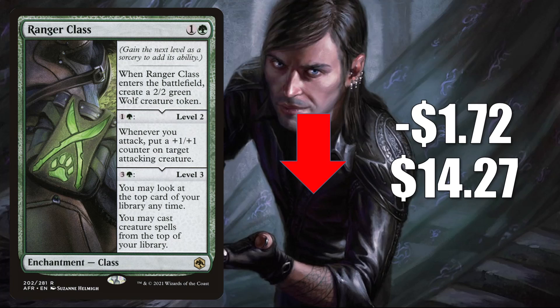Ranger Class down $1.72 to $14.27. This is retracting after some big spikes that occurred around the time of the Magic World Championship. In Standard, this is still in Mono-Green aggro, Temur midrange, Gruul Werewolves, Gruul aggro. In Pioneer, you'll find this in Naya midrange, Mono-Green Ramp, sometimes Mono-Green Company as well. And in Commander, it is seeing more play now in Tovalar Dire Overlord slash Tovalar the Midnight Scourge decks.